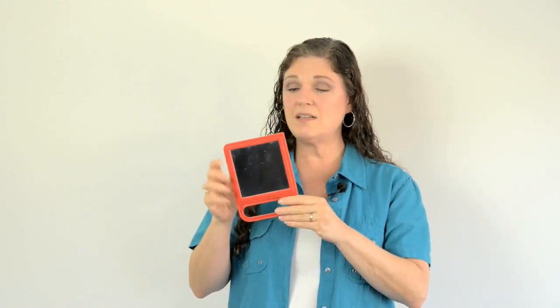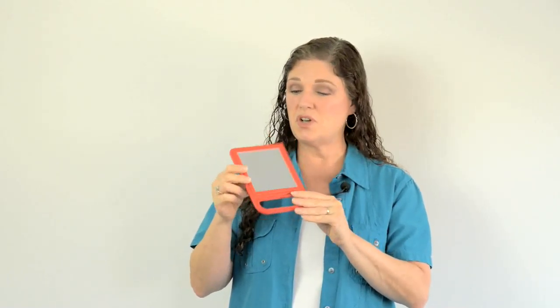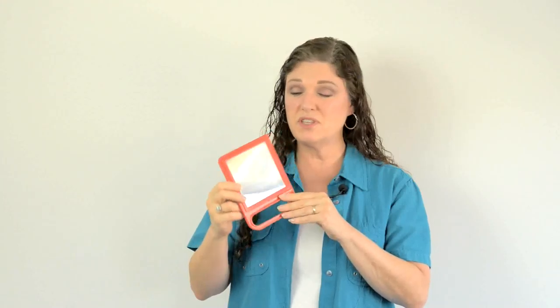How about a mirror? It would be stimulating visually for the child, and it's metal so it would be safe. To my mind, that would be a Montessori friendly toy.